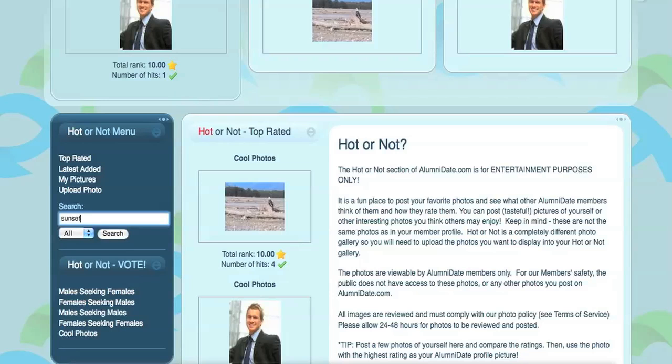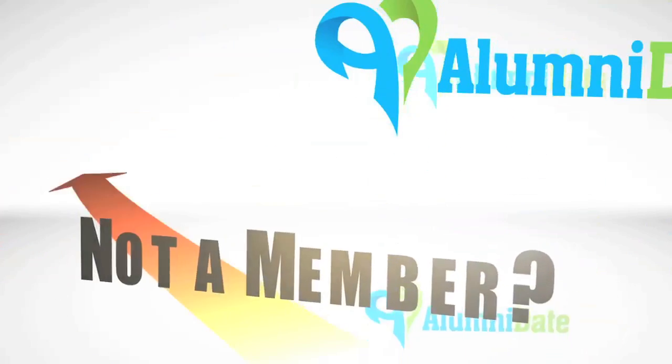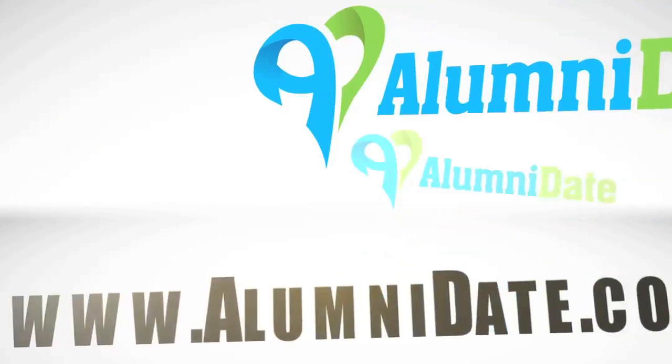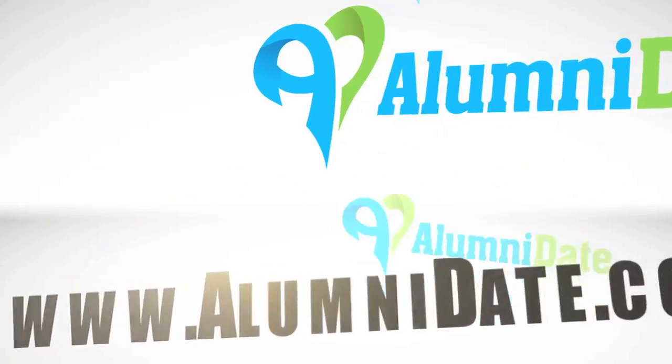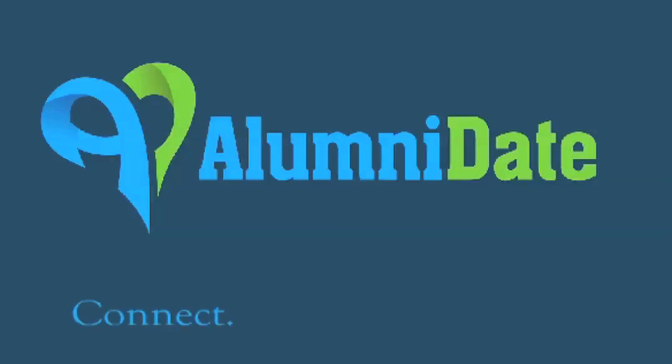Hopefully, now you're familiar with the Hot or Not section. Now go upload a photo. And if you're not a member of Alumni Date, come join us at www.alumnidate.com — the only dating site that gives a percentage of every membership fee back to higher education. Come connect, rekindle, and give back. Thank you.